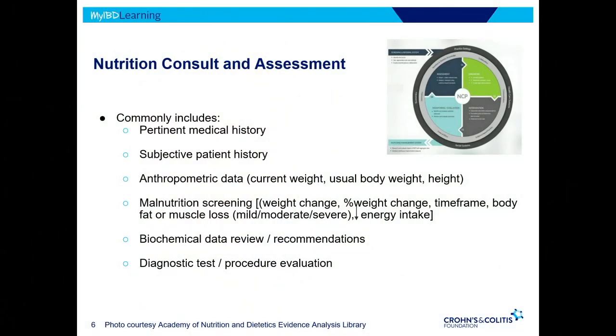As a dietitian seeing you for the first time, I consider pertinent medical history — are there other autoimmune conditions affecting your dietary intake? Are there histories of nutritional deficiencies, either treated or ongoing, related to autoimmune or other chronic health conditions? I also look for pertinent histories related to DEXA scans and bone density issues, and whether we are addressing those with medical supplementation.